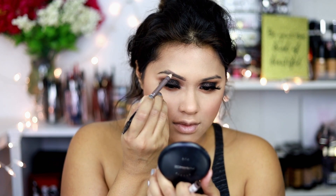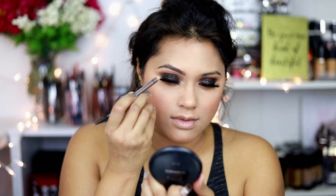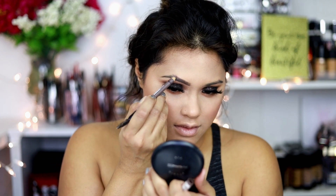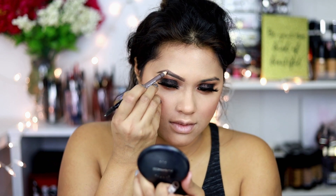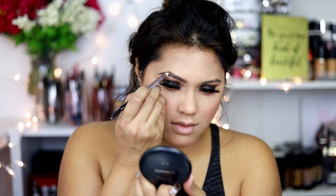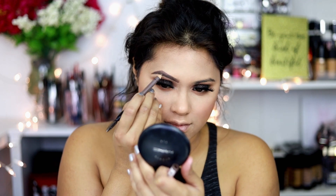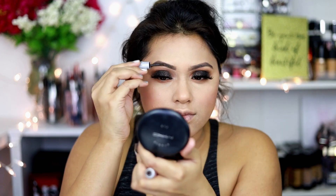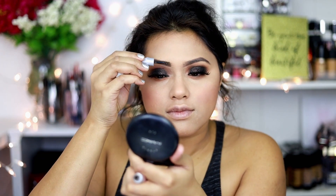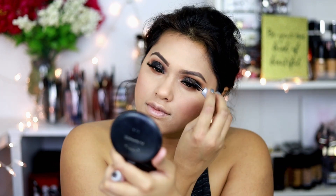For my eyebrows, I'm using Kiss Professionals eyebrow pencil in a semi-matte formula in the shade Medium Brown. Then I'm using a brow setter by Benefit Cosmetics to set my brows — it's a gel formula that keeps your brow hairs in place.